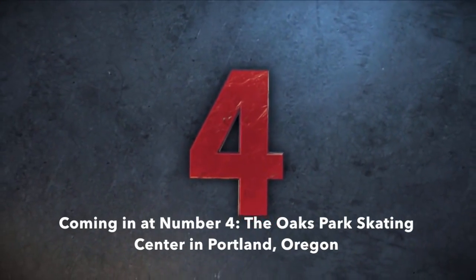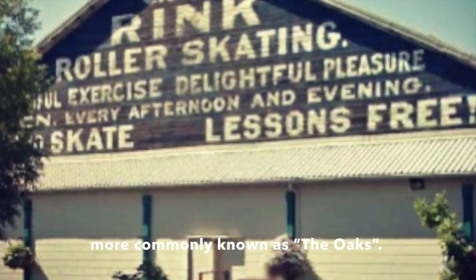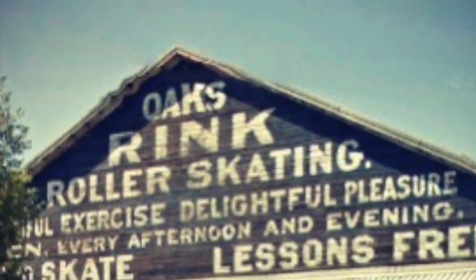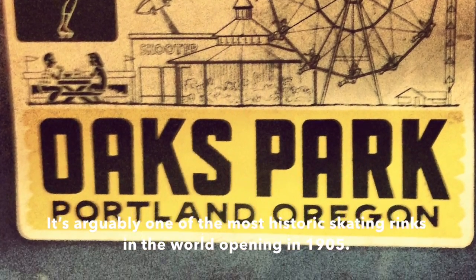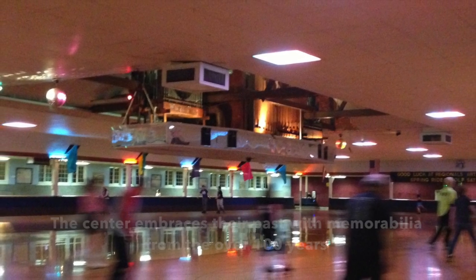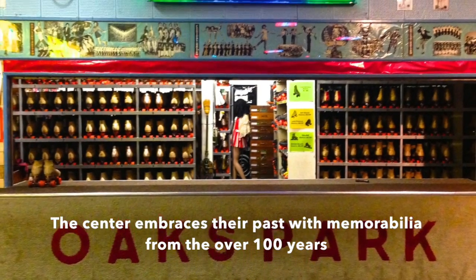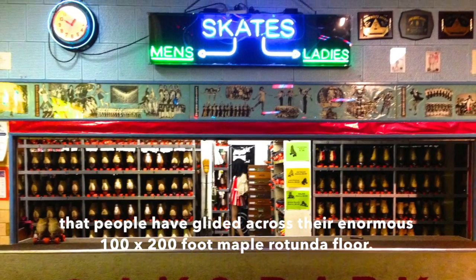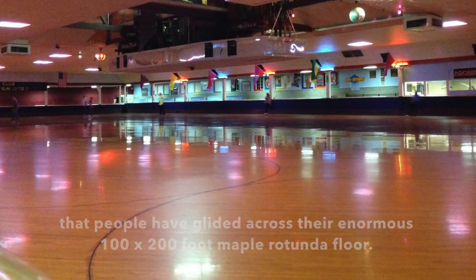Coming in at number four is the Oaks Park Skating Center in Portland, Oregon — more commonly known as the Oaks. It's arguably one of the most historic skating rinks in the world, and it opened in 1905. Stepping into the Oaks is much like being in a time machine. The skating center embraces its past with memorabilia from over 100 years of people gliding across their enormous 100 by 200 foot maple rotunda floor.